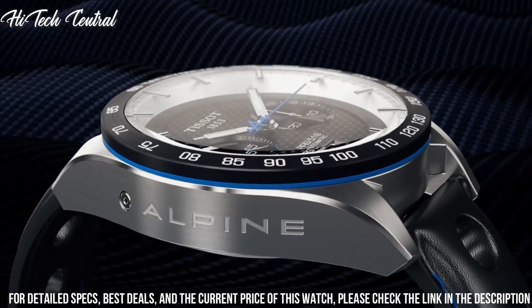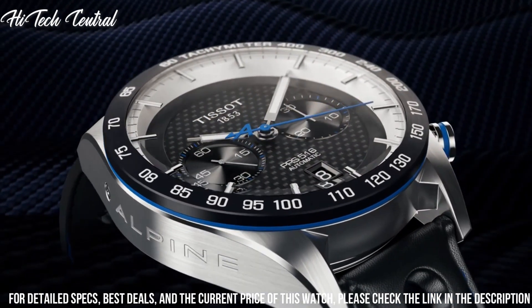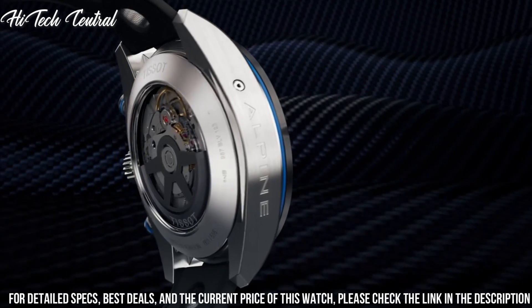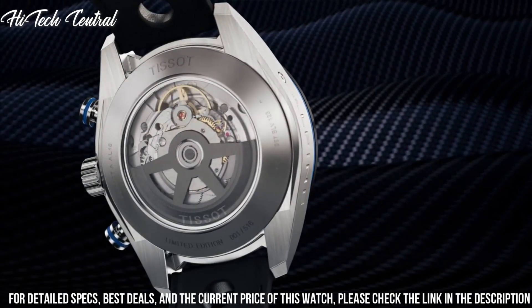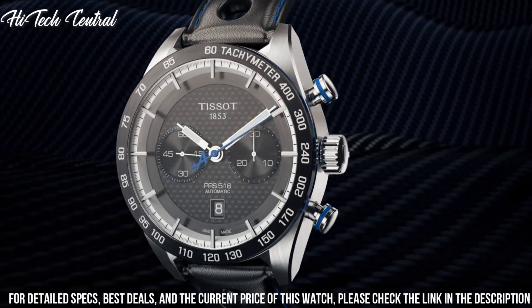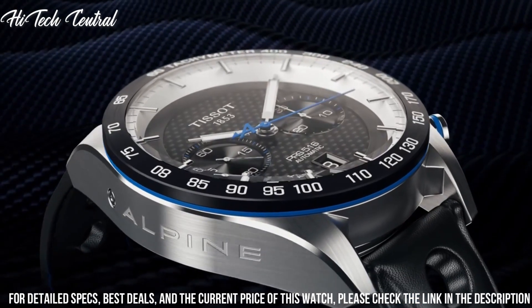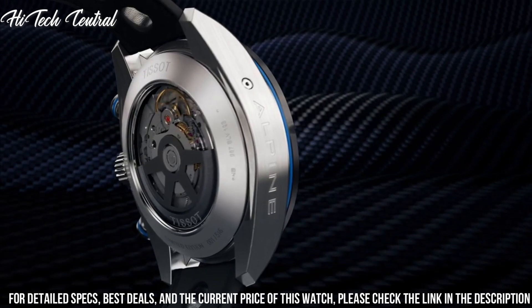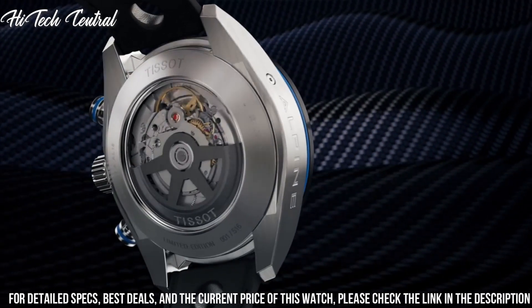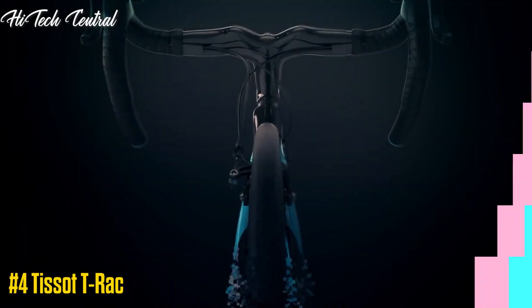Scratch-resistant sapphire crystal. Transparent case back. Round case shape. Case size 42mm, case thickness 12.9mm, band width 20mm, band length 8 inches. Butterfly clasp. Water resistant at 100m / 330ft. Functions: Date, Day, Hour, Minute, Second. Sport Watch Style. Number 4.